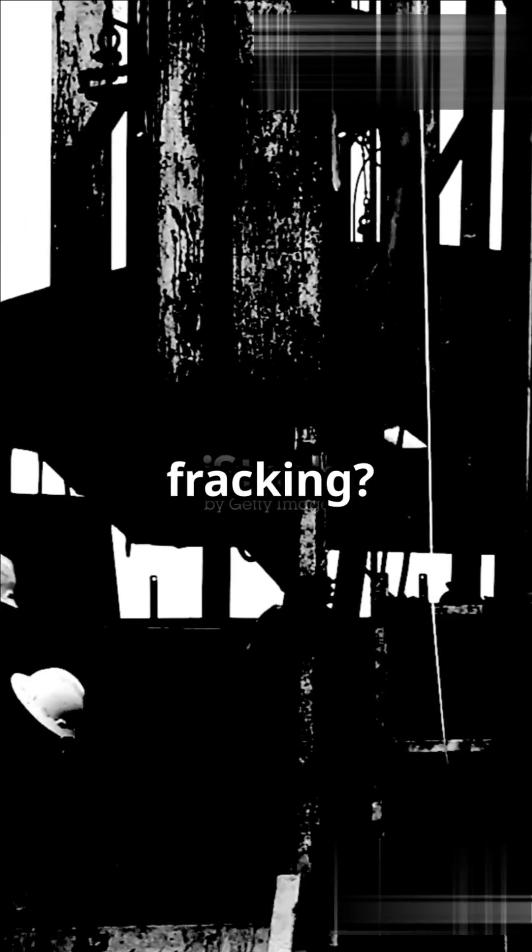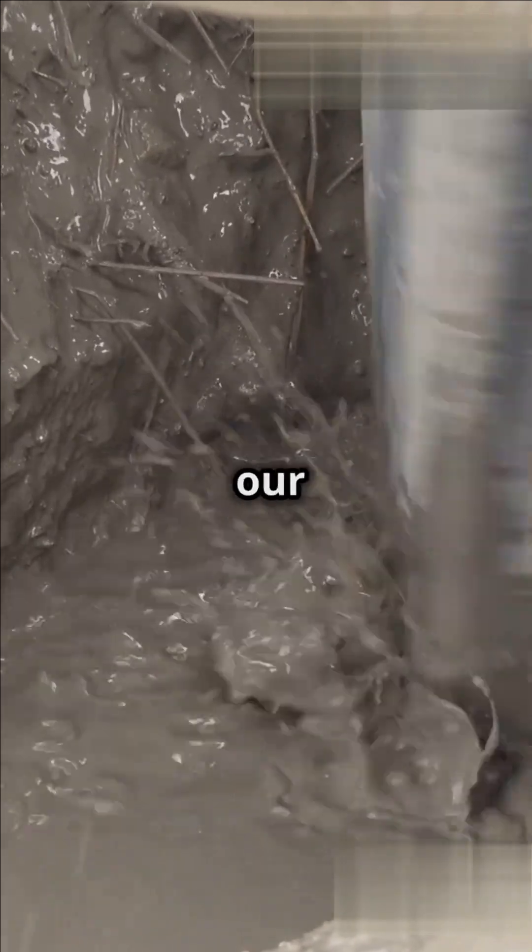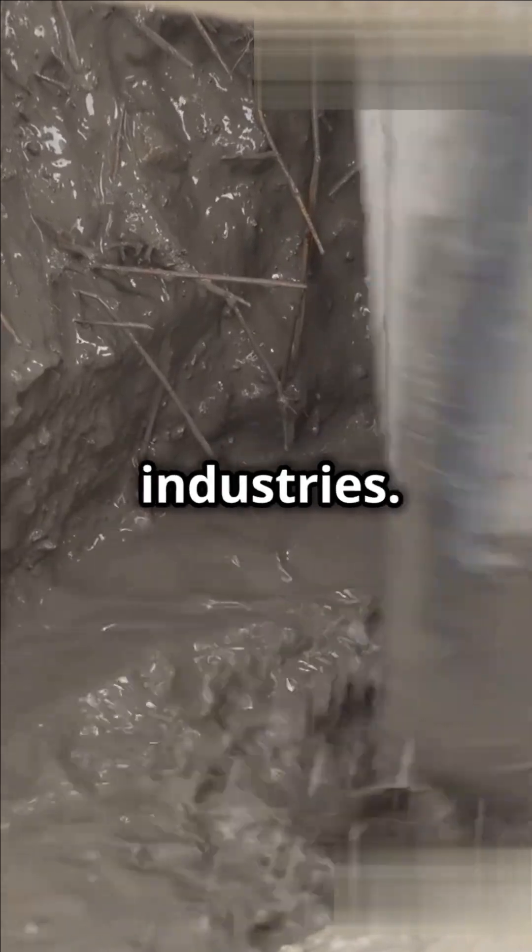Why do we use fracking? It helps us access energy resources that were previously hard to reach. This means more oil and gas for heating our homes, fueling our cars, and powering industries.